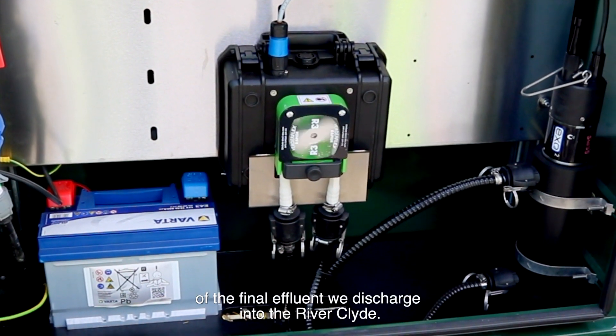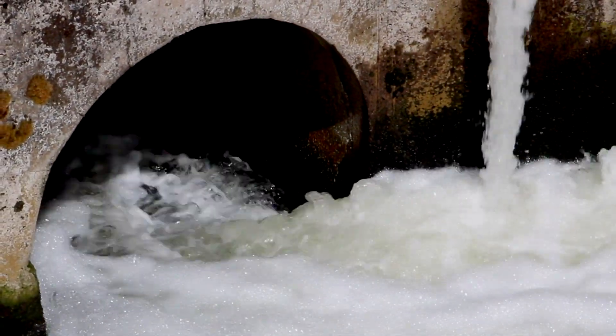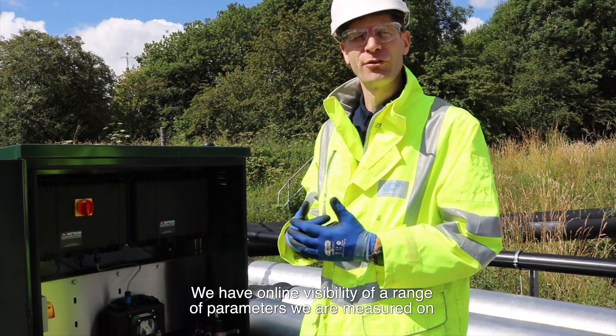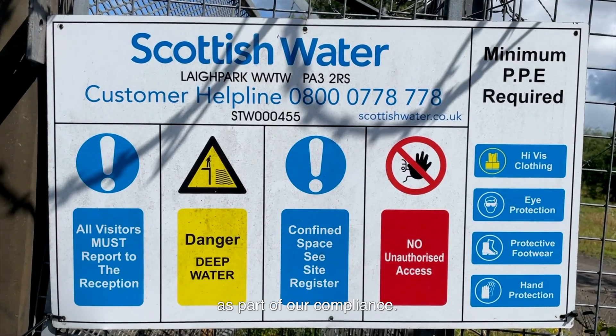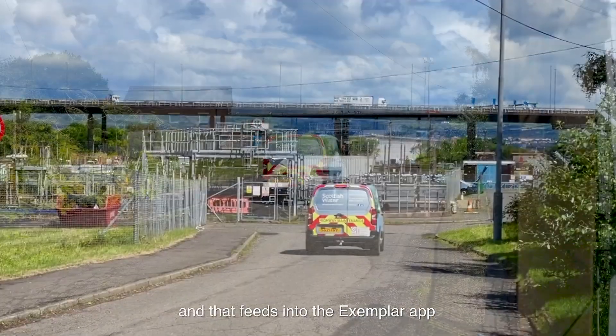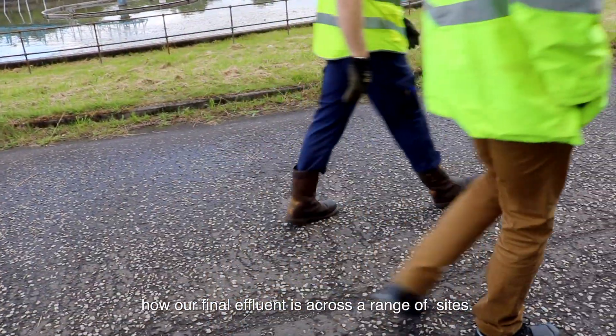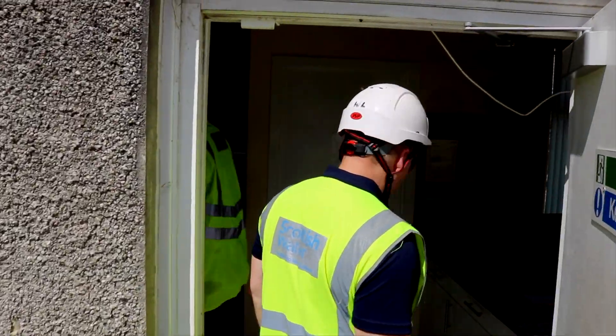This is the analyzer that is analyzing the components of the final effluent — what we're discharging to the river Clyde. We have online, live visibility of a range of parameters which we're measured on as part of our compliance, and that feeds into Exemplar so operators anywhere can understand how our final effluent is performing across a range of different sites.